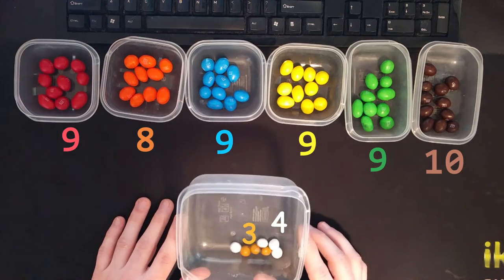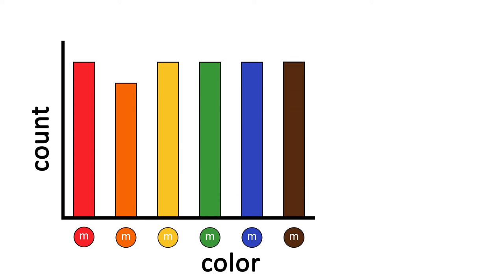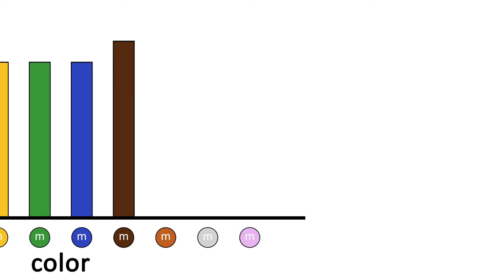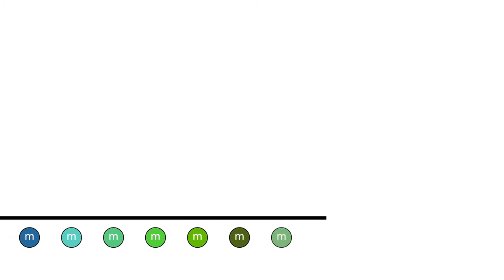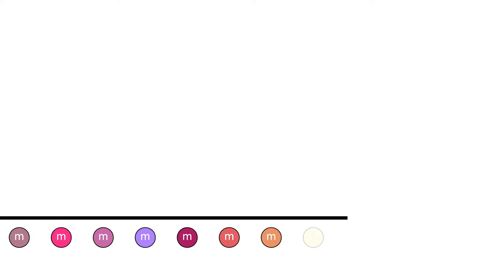Wait — what about that first bag? There weren't any white or tan M&Ms in that bag at all. We thought it was fair when we counted it the first time, but it's actually even worse than this one. What do we do? If we keep discovering new colors of M&Ms, how are we ever supposed to know whether any given bag is fair? If we find out tomorrow that there are actually tons of purple M&Ms out there and we've just never seen one, does that mean we've been enjoying unfair bags of candy all along?